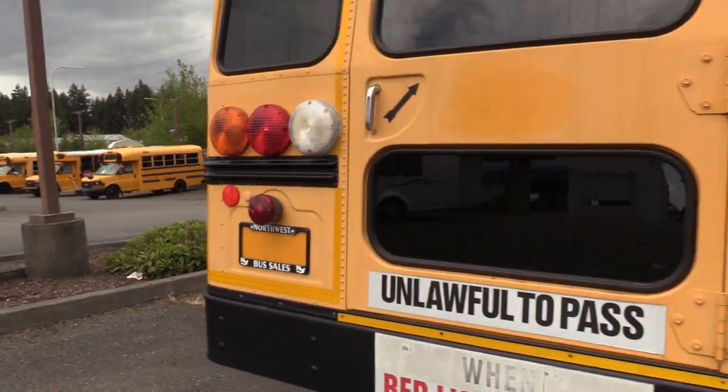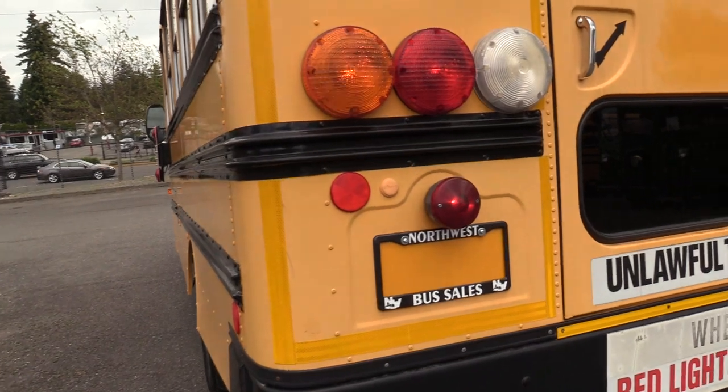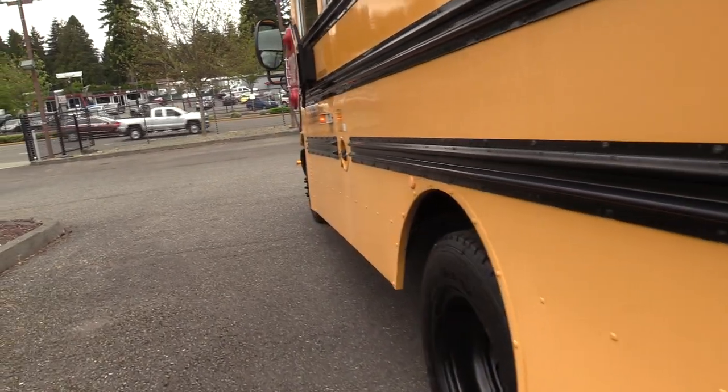Coming around the back — rear emergency exit door. These corners look good; they tend to be where you'll see the most damage on these buses, but not a whole lot to point out here. The skirts — you can see this one's kind of peeling out a little bit — but over and above all, it looks nice and straight going down.